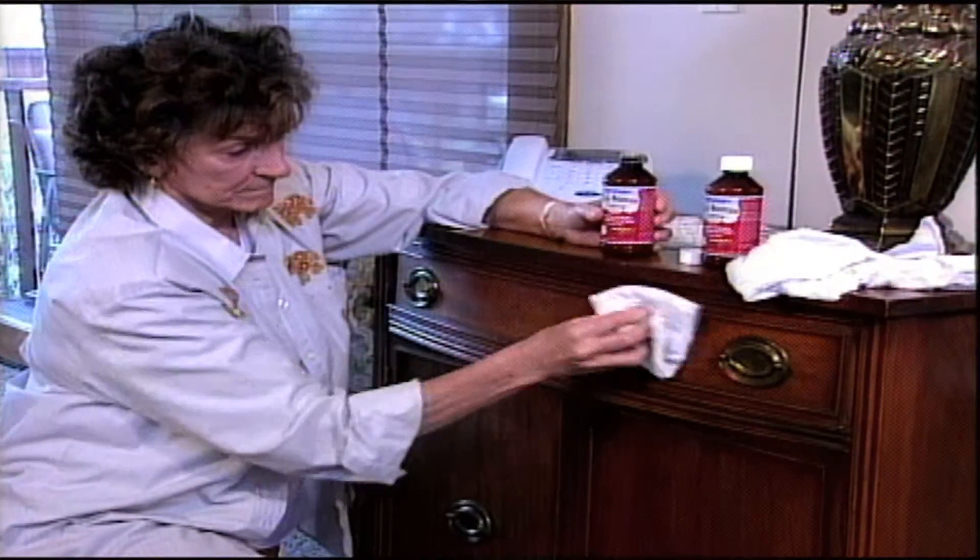I would recommend Rocky Mountain Luster to anyone who wants to bring back the natural beauty in all of their woods. Makes it look beautiful again and I wouldn't use anything else.